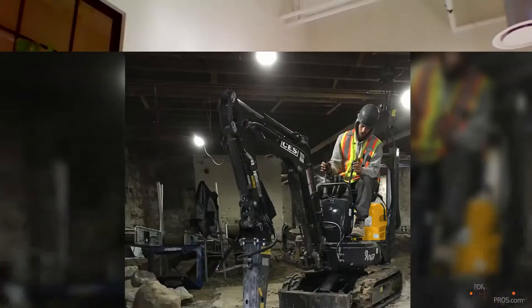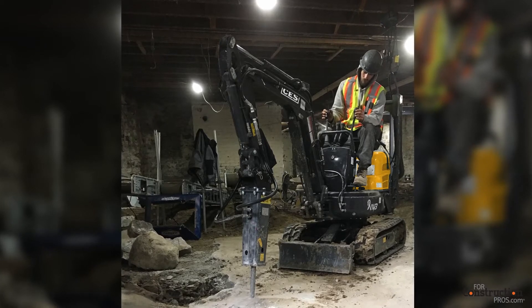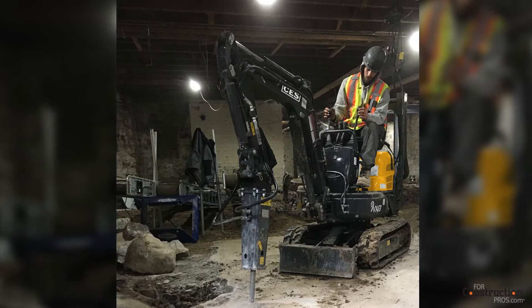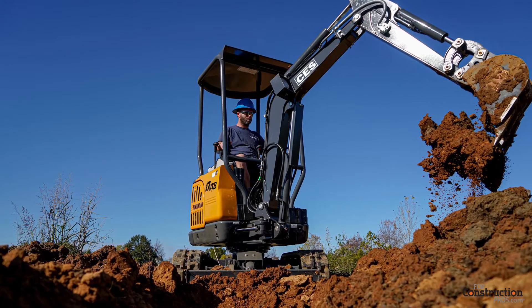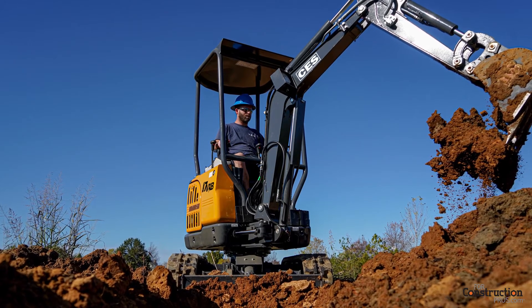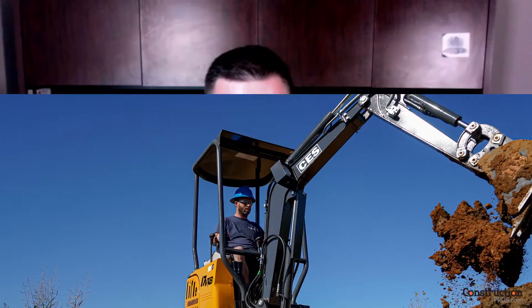We'll talk a little bit more about some of the differences between the diesel and the battery-powered models a little bit later, but I'd like to take a step back and look directly at the 9 and 17 VXB. Can you talk about what the power system entails? Both machines are lithium-ion battery-powered, so there's a battery pack and a motor running the hydraulics on the machine. Both machines have the same power as what a diesel model does in the same size.